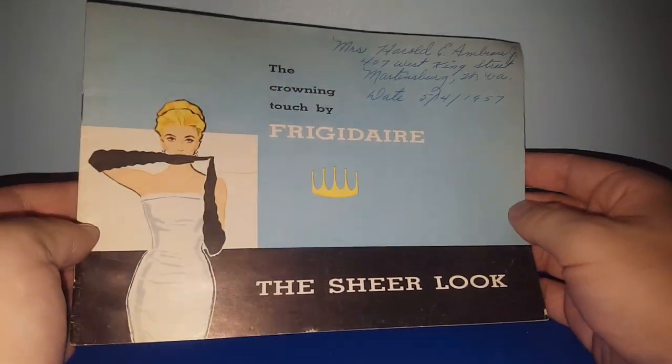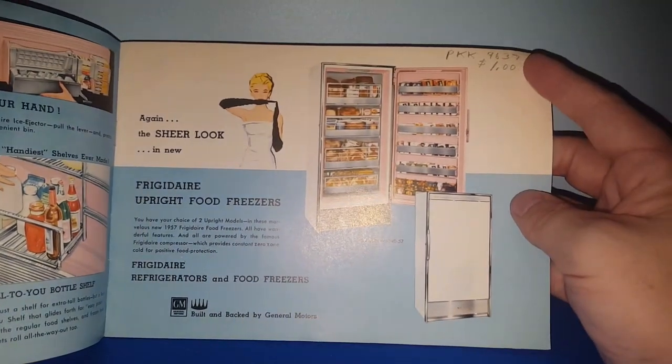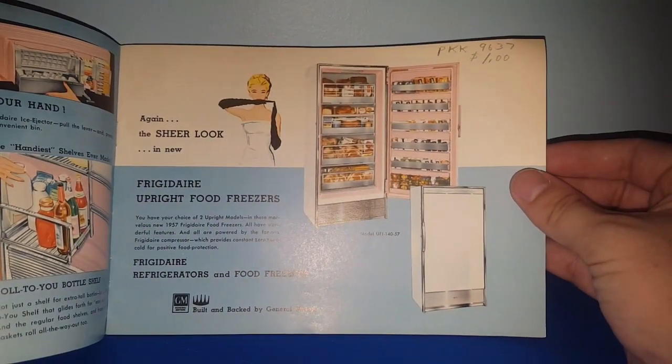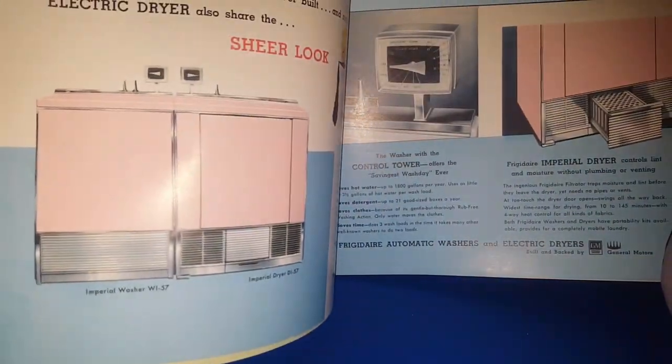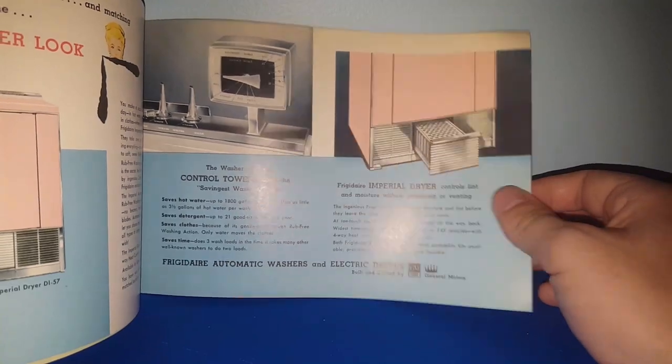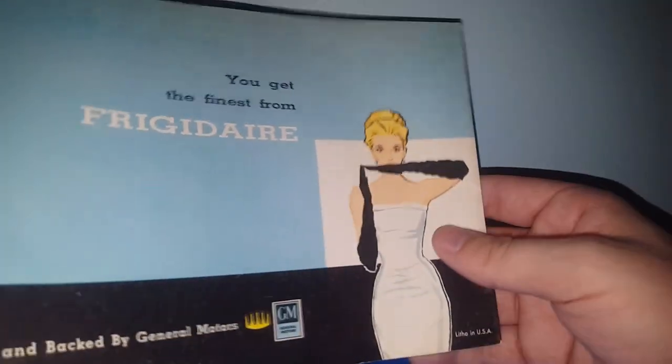I got this really awesome 1957 Frigidaire pamphlet for a dollar. Just look at those graphics — you just can't say no to this kind of stuff. It's really cool to look through, or if you have these appliances in your home and want to frame it or keep it out. I love that mint green. Awesome piece of ephemera for a dollar.